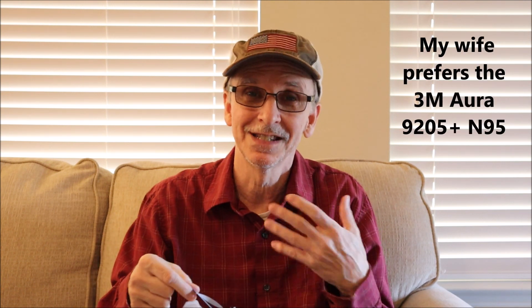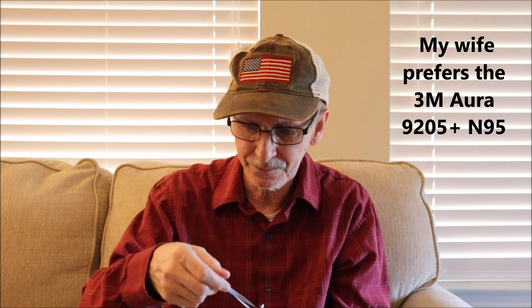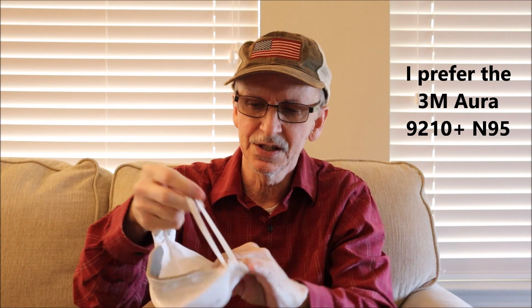My wife wears the Aura mask exclusively because it's so comfortable, and the same reason I wear it if I have to wear one long term. One reason it's comfortable is because it's so stretchy. For me it's a little too stretchy — it leaks on the bottom just a little bit — so I prefer the 9210 with the braided straps, which gives a little more snug fit on the bottom. The other reason it's so comfortable is because the metal piece inside is softer than the 8210 — you can form it around the nose easier. I think they get away with having a softer metal because the mask hinges, so as you speak it doesn't pull so tight.